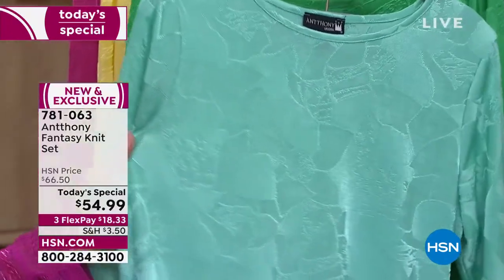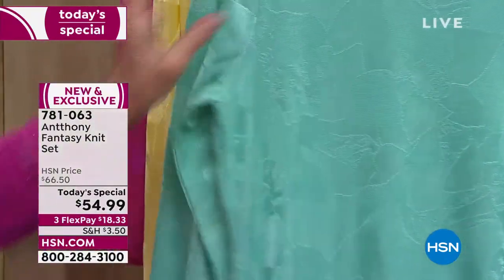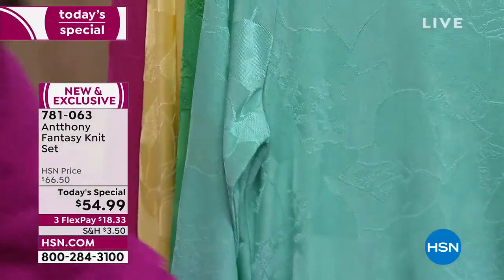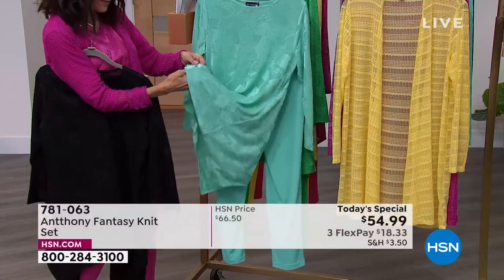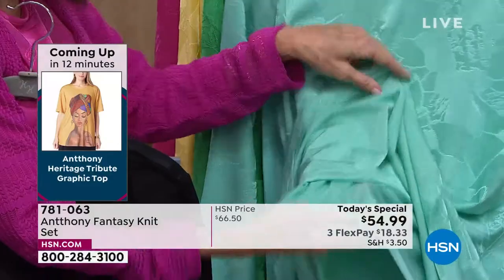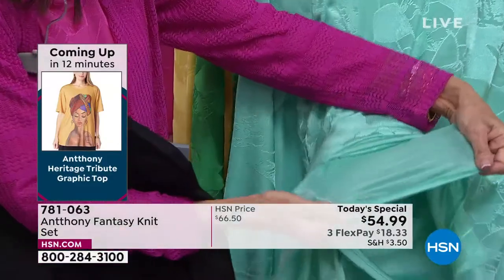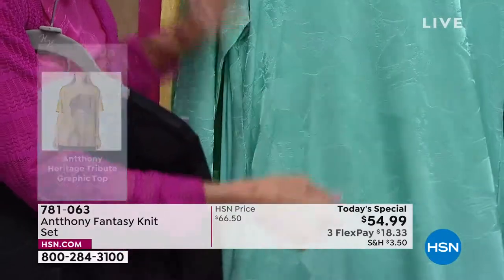If you look at it up close, you see that beautiful, soft hint of that gorgeous floral design that runs throughout. And Anthony, I'm so glad that you did this - because for the price, it's lined. Your top is also lined underneath with the stretch fabric as well. So everything is all stretch - perfect sleeves.